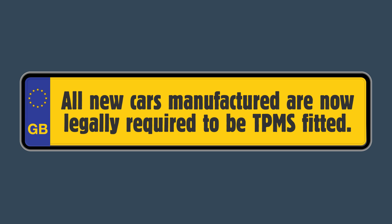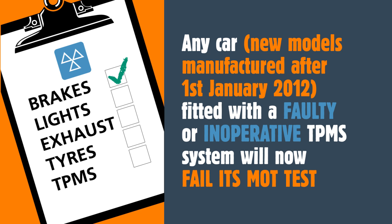All new cars manufactured are now legally required to be TPMS fitted. Any car fitted with a faulty or inoperative TPMS system will now fail its MOT test.